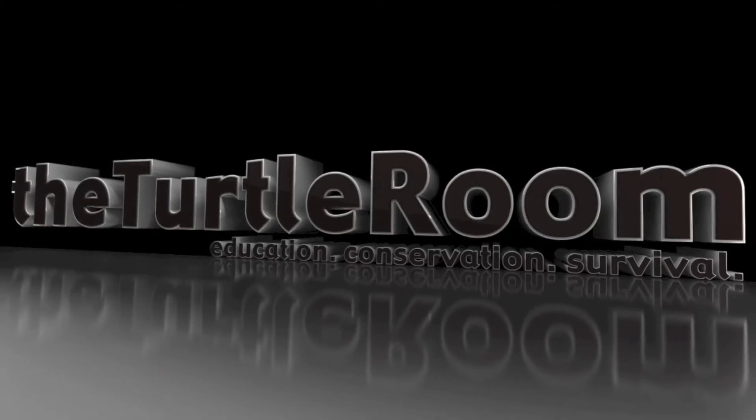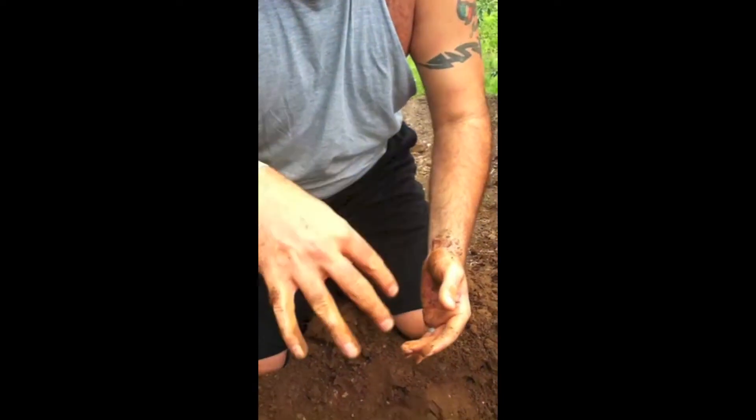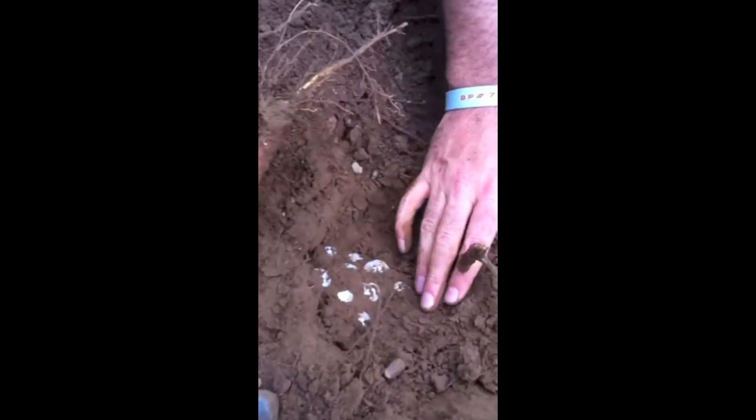A production of theturtleroom.com — Education, Conservation, Survival. This video details the uncovering of a common snapping turtle nest which was laid in harm's way, as well as the incubation and eventual release of these 32 eggs. Please keep in mind that this nest would have never been touched if not for the dangerous location in which it was laid. Eggs are almost always best left alone, and most species are protected — tampering with eggs may be illegal.